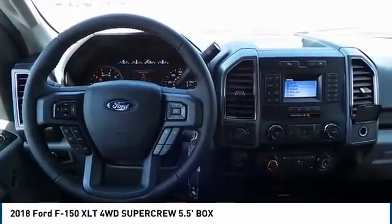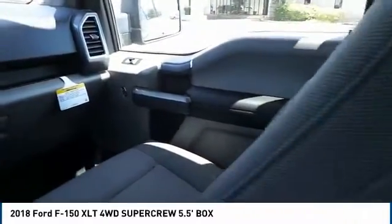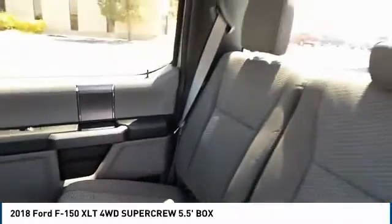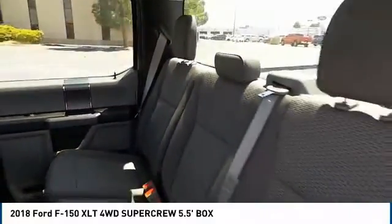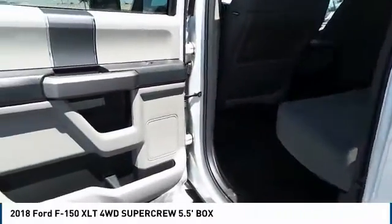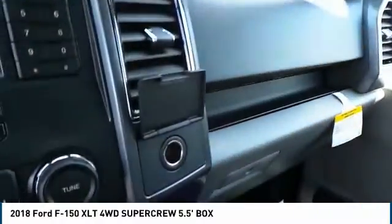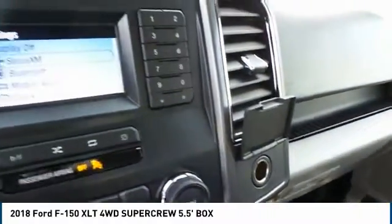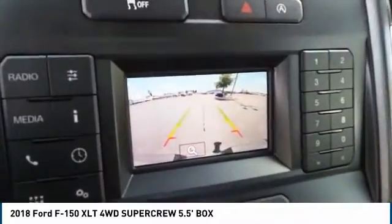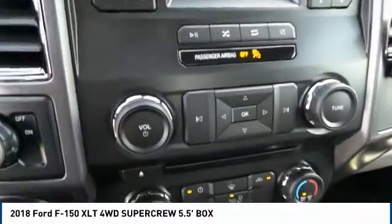A vehicle like this doesn't come along every day. Come in and get it before someone else does. Take care.